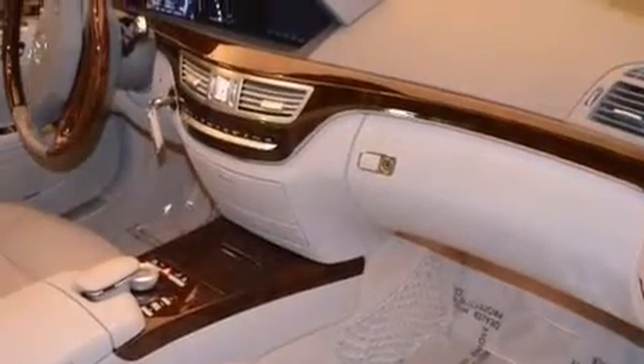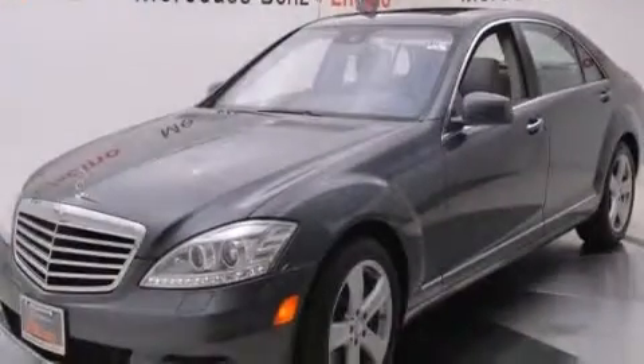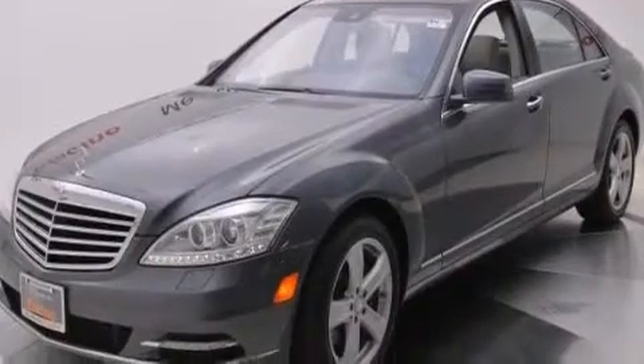The following features are also included: air conditioning, cruise control, an auto-dimming rear view mirror, interior wood trim accents, the tele-aid system, and front multi-stage airbags.